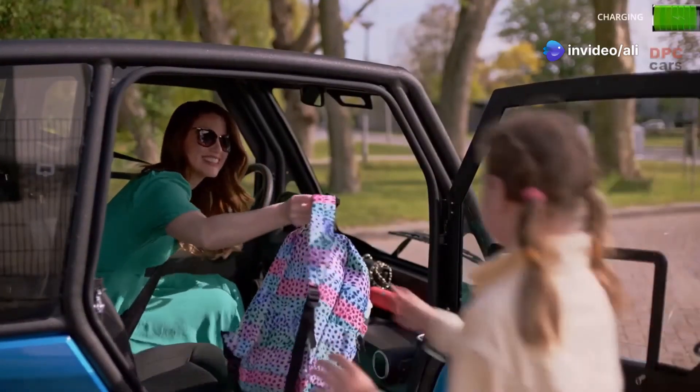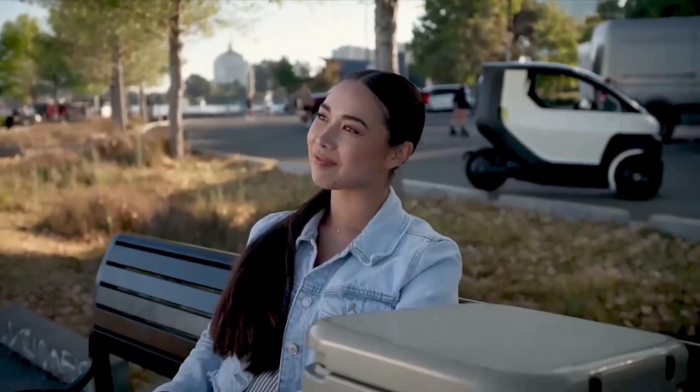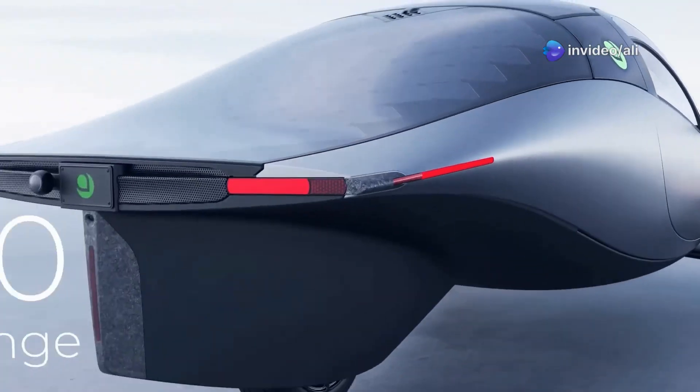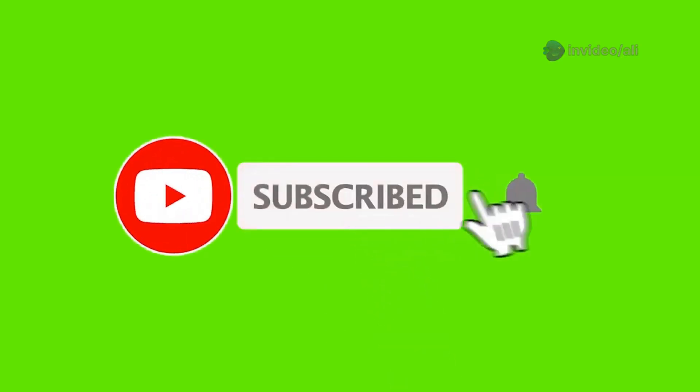So there you have it, folks — the 10 most in-demand microcars that are changing the face of driving as we know it. From solar-powered wonders to shape-shifting marvels, these little fellas prove that big things really do come in small packages. Don't forget to tell us which one you'd pick in the comments below, and hit that subscribe button for more future tech breakdowns.